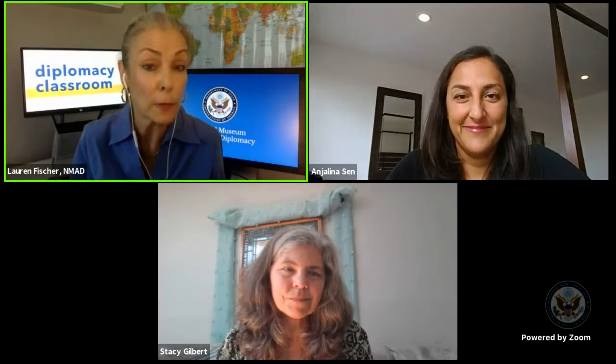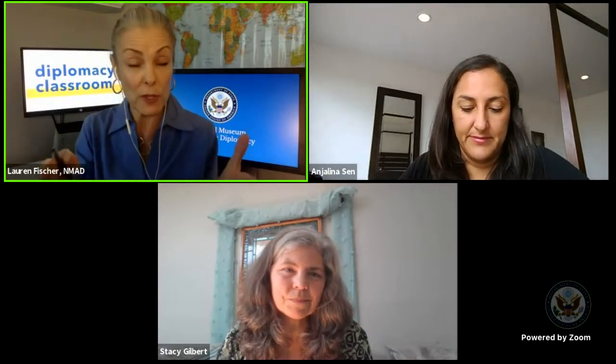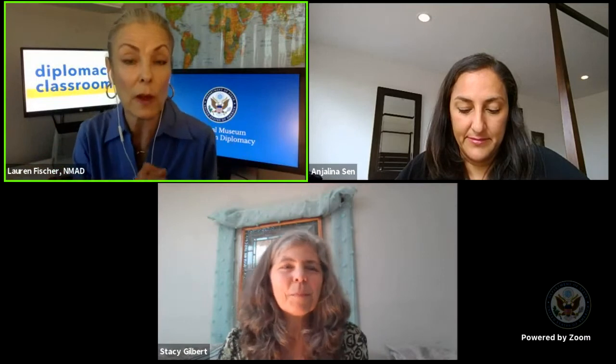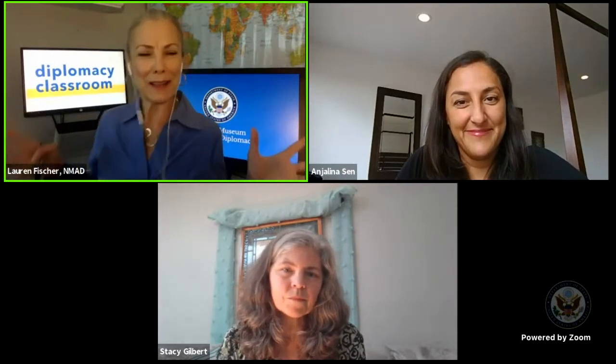We have lots of people helping us make this program a success today. Jaquan, thanks for being here and Elizabeth for producing. Elizabeth will be monitoring the comment box. At the conclusion of our conversation with Stacy and Angelina, Elizabeth will be feeding me your questions and comments so I can share them with our guests. So please participate and let us know what you're thinking.